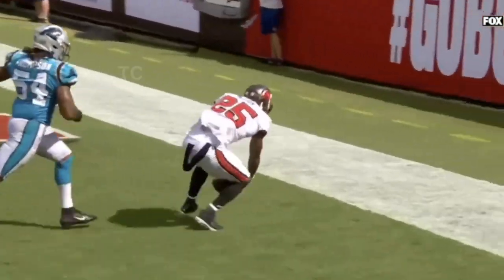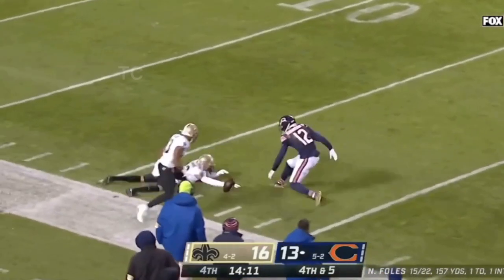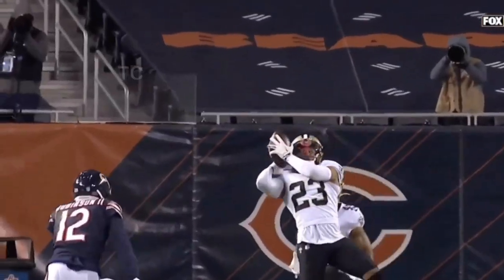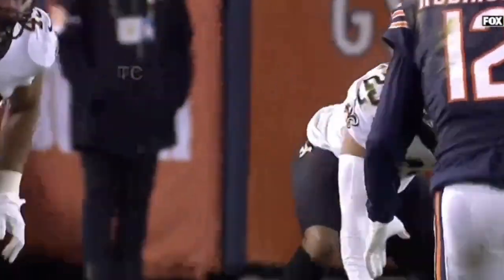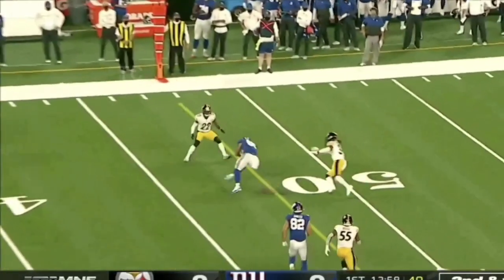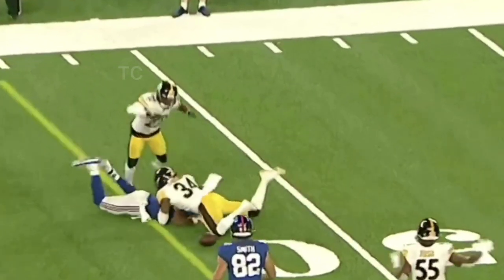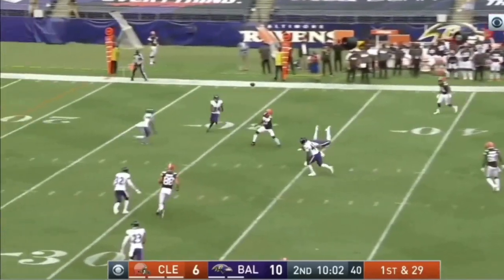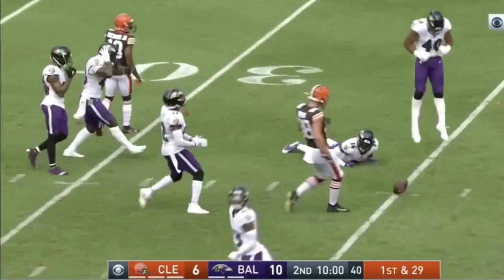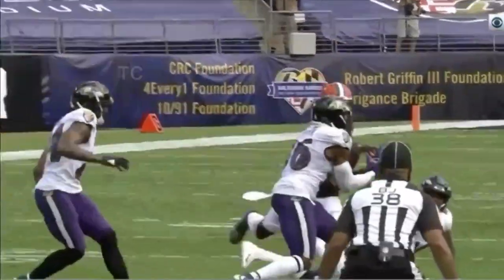Brady looking back at the end zone and it's dropped. LaShawn McCoy unable to haul it in on fourth down. John Foles backpedaling, throws a pick — and now a drop right into the hands of Marshall. Steelers bring some pressure, Jones gets the ball out and the catch is dropped by Evan Ingram.